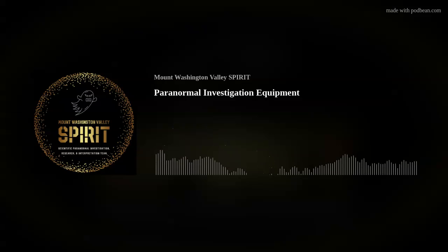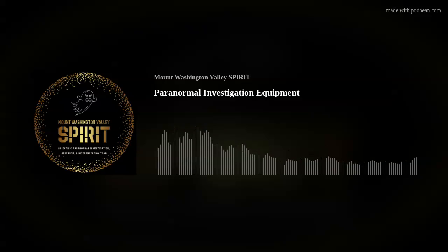Paranormal Investigation Equipment. There is a plethora of equipment available on the market. Some of it is very valuable, but some of it I would not recommend.